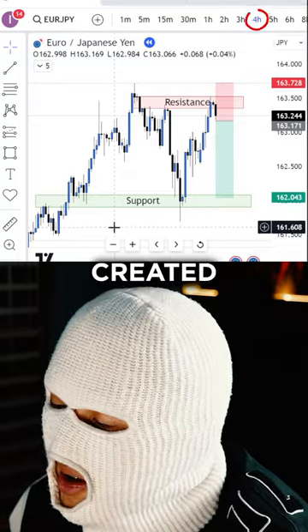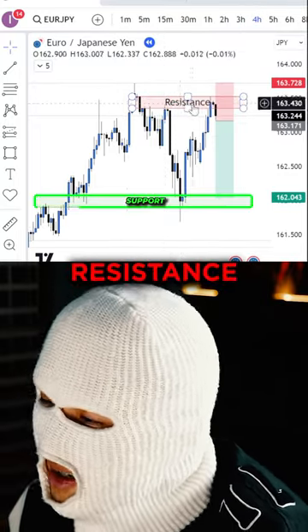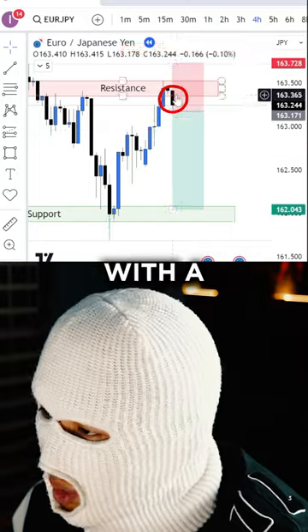On the 4-hour timeframe, price created a resistance with two taps, as well as a support which was previous resistance having multiple taps on it. When price tapped into the 4-hour resistance for the third time, I waited for price to create a 4-hour bearish candle with a large body.